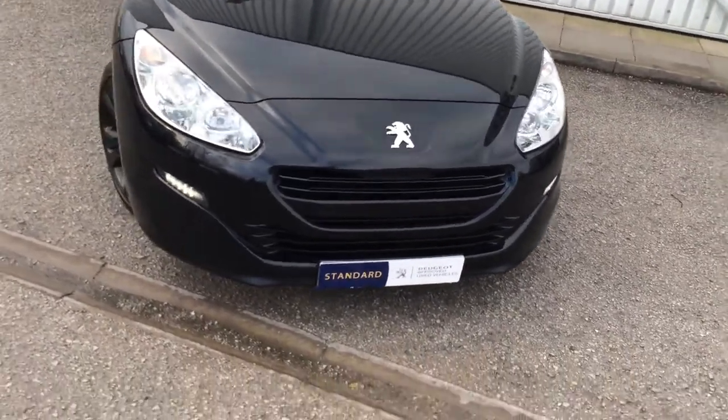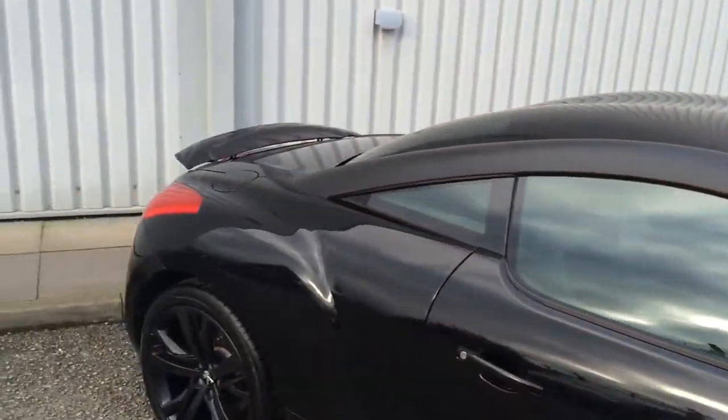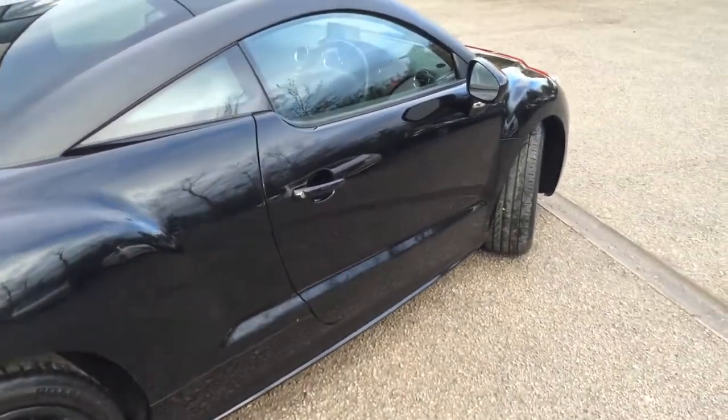It's a facelift model with the black pack — so the black grille, black wheels, black roof arches. I've got the little rear spoiler up on the video here for you. Front and rear parking sensors, being a GT.